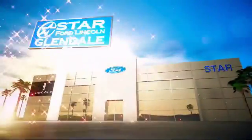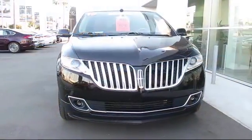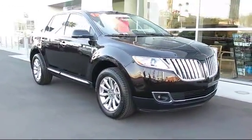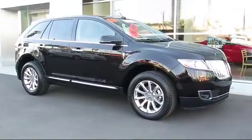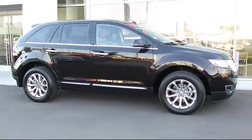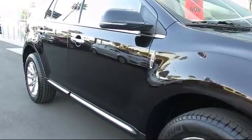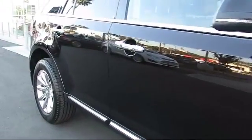Welcome to the new Star Ford Lincoln in Glendale, and here's a look at another great vehicle from our inventory. It comes equipped with steering wheel controls, tire pressure monitoring system, cruise control, fog lights, anti-lock braking, rear defroster, and has less than 15,000 miles on the odometer.